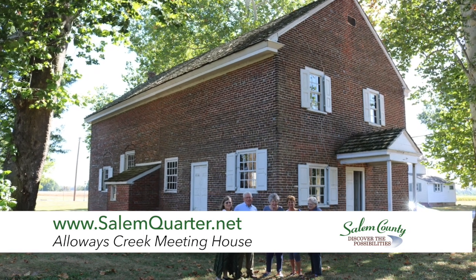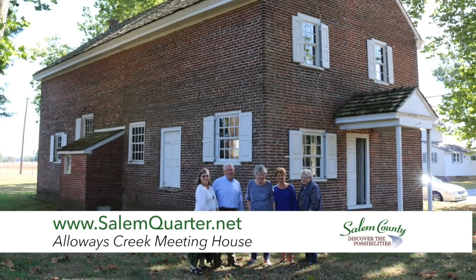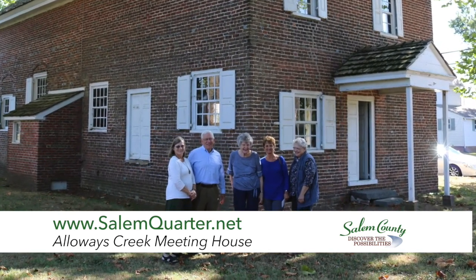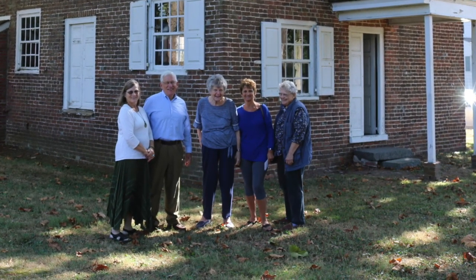If people want to have more information about the Alloway's Creek Meeting House, there is a website called Salemquarter.net and there are links on that page to the Alloway's Creek Meeting House with photographs and stories about what it is about.